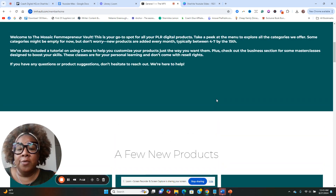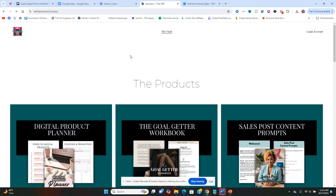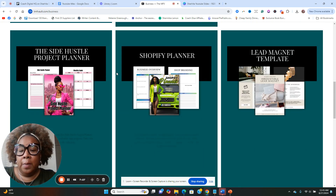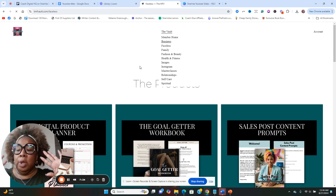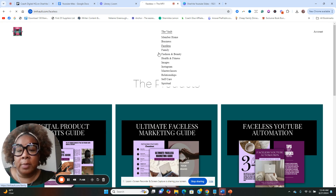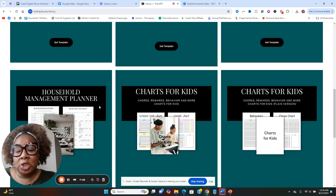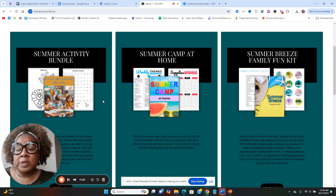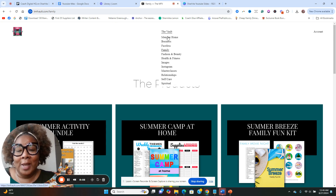Within the membership there are different topics that she has products organized into — I'm going to quickly go over those. We have Business with a couple of things there. We also have Faceless, so if you're into creating a faceless brand there are some products in here for you. Then there's Family — if your brand is all about family things. I have an Etsy shop so I'll use these products there, especially for the homeschooling era — I can change the 'summer camp at home' label to something else.